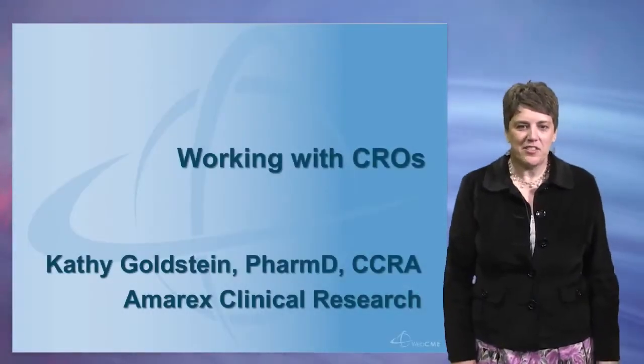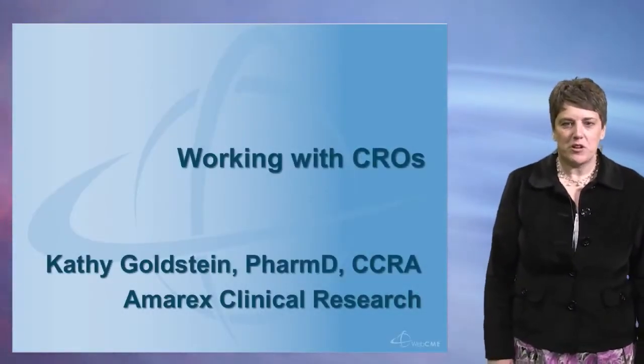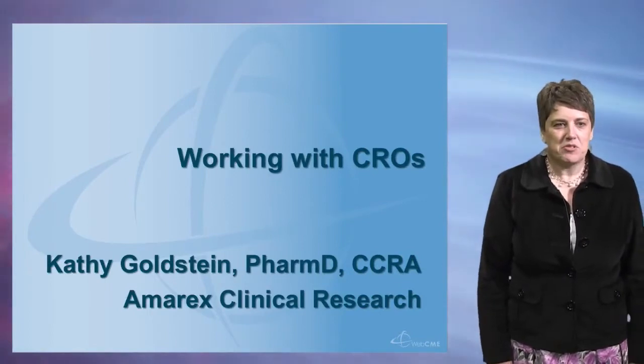Hi everyone, my name is Kathy Goldstein and I work at AMRX Clinical Research. I'm going to speak with you today about working with CROs.